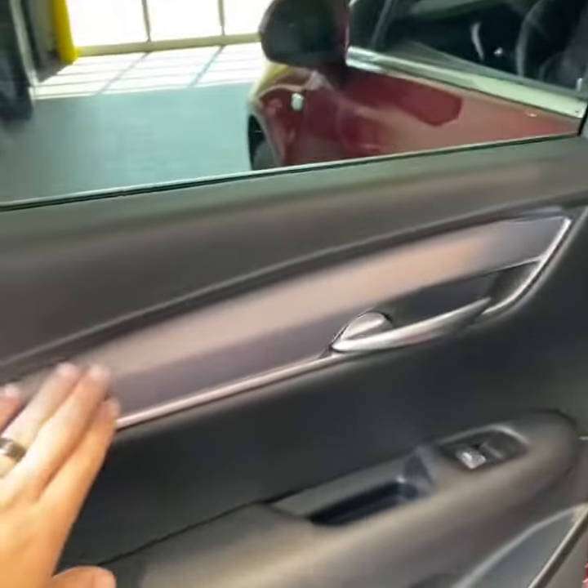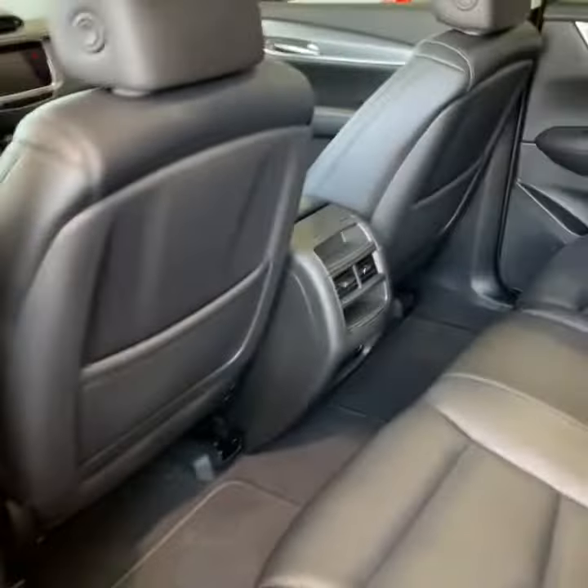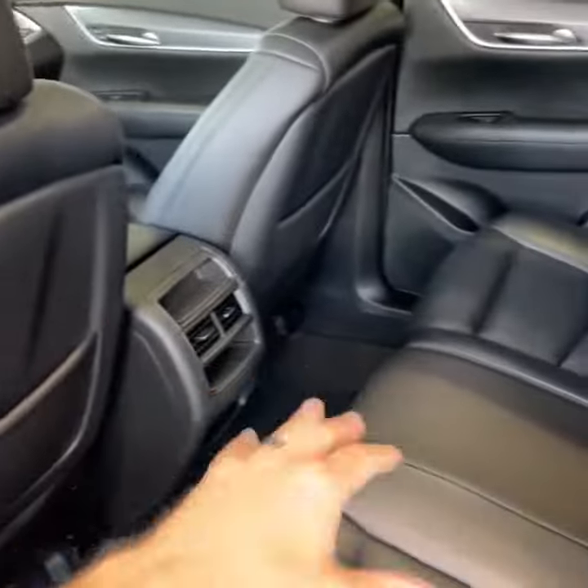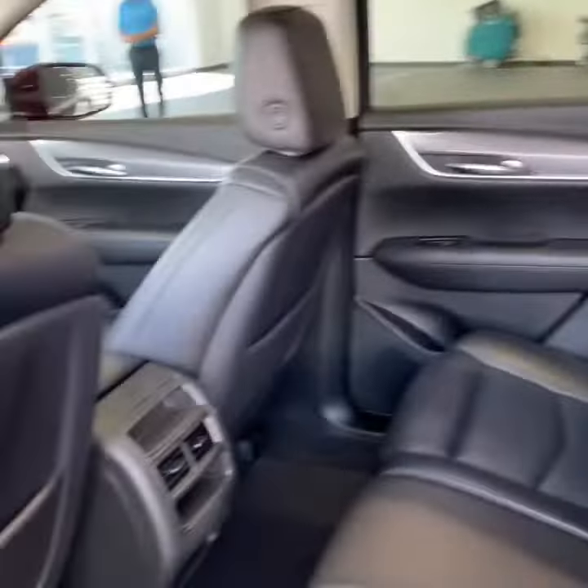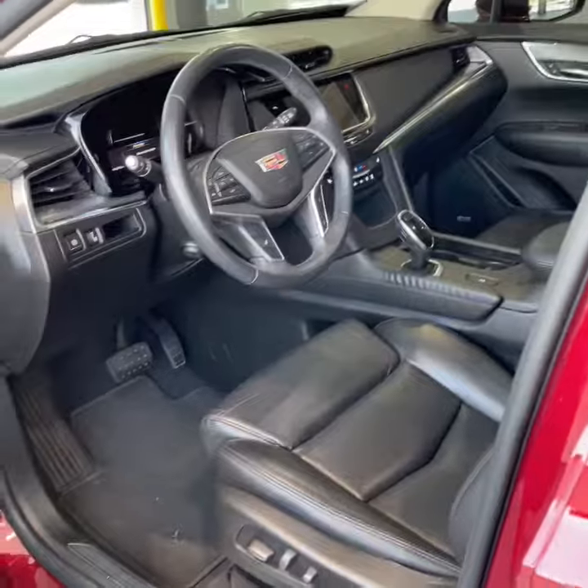You have the brushed aluminum trim piece here, rear vents because this is dual climate control, as well as air supply vents for the passengers. Up top you have the Ultra View sunroof from the front to the second row to give them some light and nice sunshine.